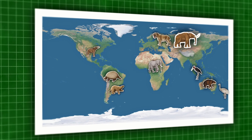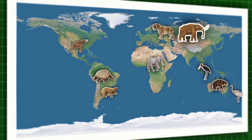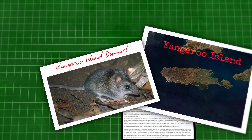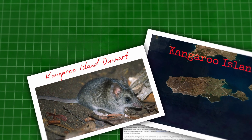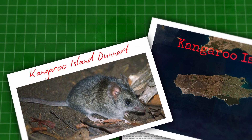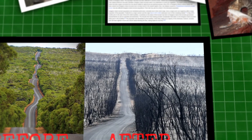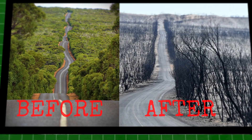Unfortunately, Megalania's story is not unique, with humans wiping out most of the megafauna on every continent except for Africa. But we can learn from our mistakes and protect the species that are currently threatened with extinction, like the kangaroo island dunnart, which was already extremely rare due to invasive cats eating them, and almost wiped out during the 2019 fires.